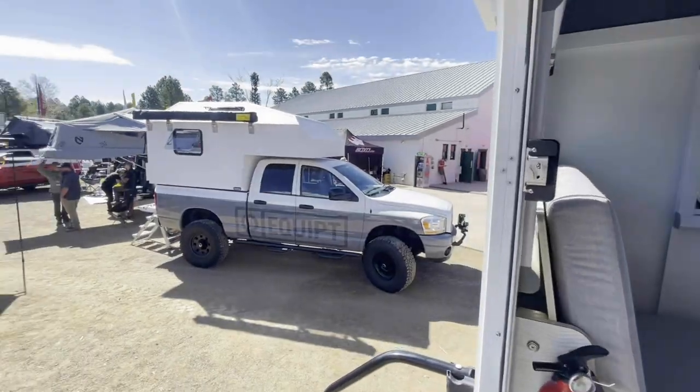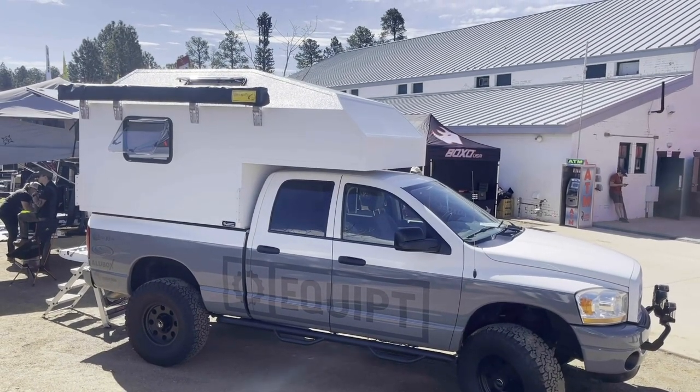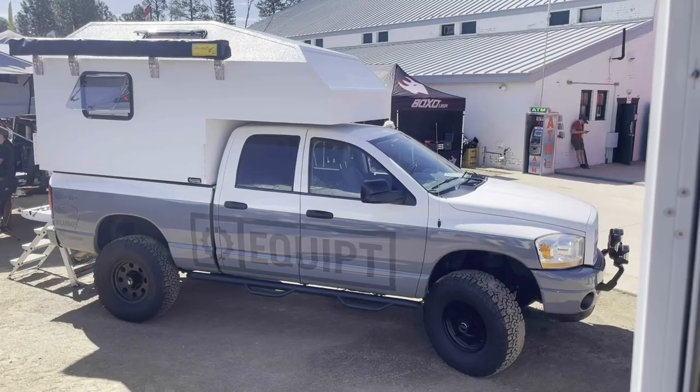Just wanted to show you guys the very first hard-side bed-rail mounted camper from AT Overland. Thank you guys for checking this out — like and comment, let me know what you think of this new ATara Topper. We're at AT Overland Expo West — the question is, are you down to mob? We'll see you on the next one.